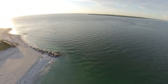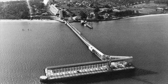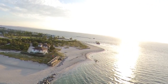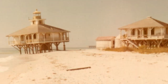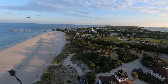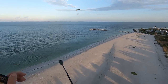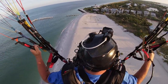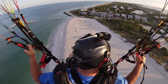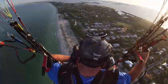Boca Grande Pass. Those are the old phosphate docks over there. Here at the very tip of the island you can see the original lighthouse and the assistant keeper's quarters. Three more paramotors coming down the beach. We'll start to ease our way on back and cross paths with these guys.